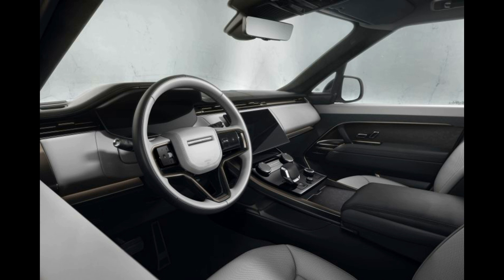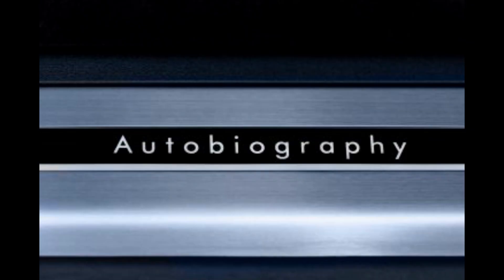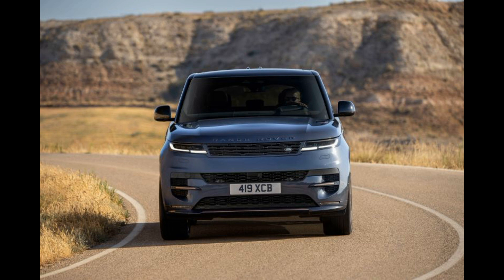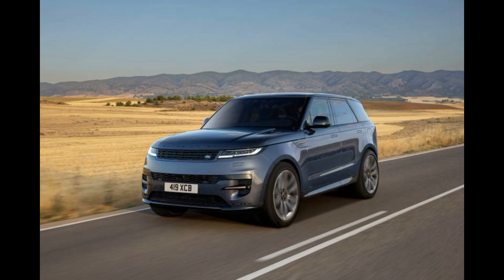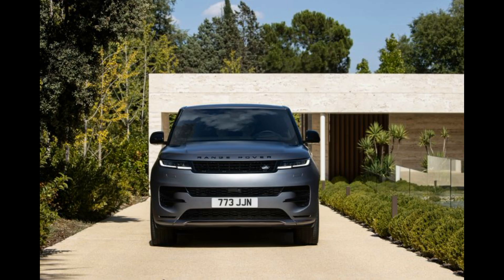The Range Rover Sport is a modern icon of luxury motoring. Much like its larger brother, driving a Range Rover is a bit different to driving a BMW, Audi, or even Mercedes-Benz SUV. It's not necessarily better or worse, but a Range Rover is a Range Rover, and in many ways, like Porsche, the Indian-owned British brand has managed to maintain its allure and prestige by not producing many cheaper vehicles sporting the same badge, something that can't be said about its German rivals.